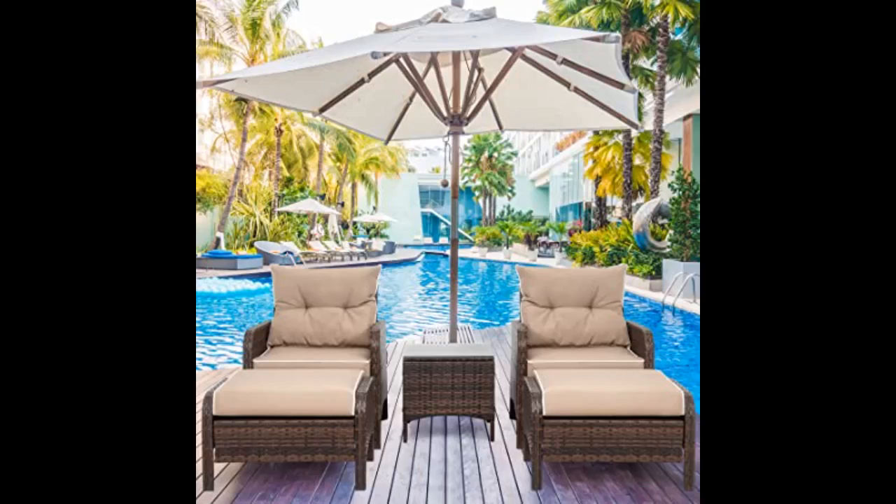This patio set is perfect for a smaller space. Easy to put together and comfortable. Well worth the price. Very functional.